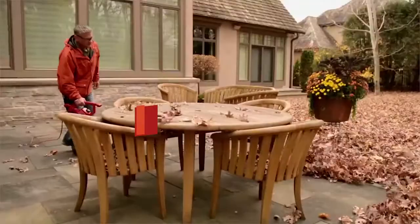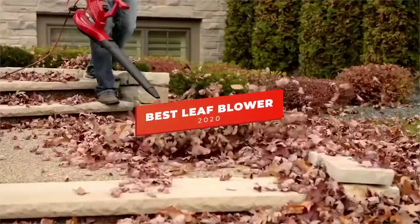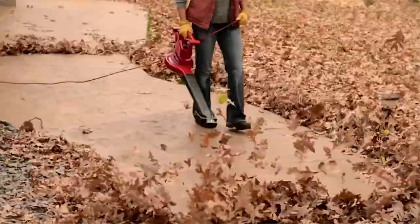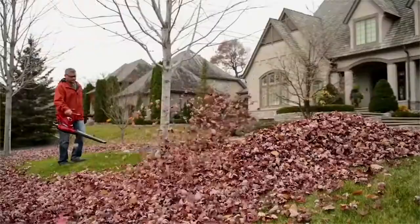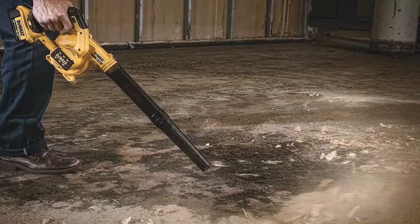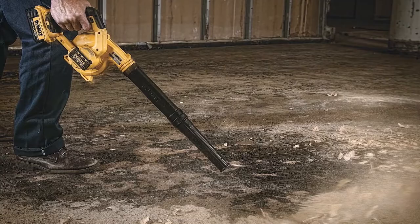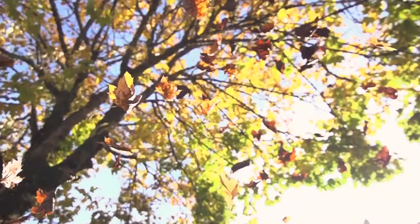Hey guys, in this video we're going to be checking out the 5 best leaf blowers you can buy right now. I made this list based on my personal opinion and hours of research, and I've listed them based on performance, features, and price. I've included options for every type of user, so whether you're looking for a cordless leaf blower for convenience or a powerful backpack leaf blower for heavy jobs, we'll have the product for you. If you want more information and updated pricing on the products mentioned, be sure to check the links in the description below.